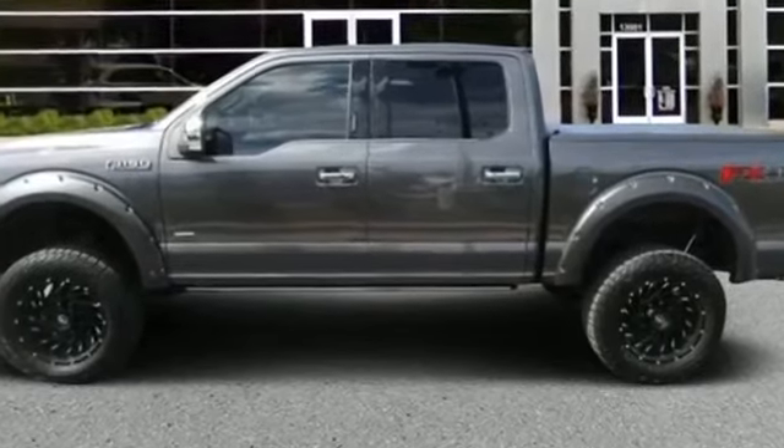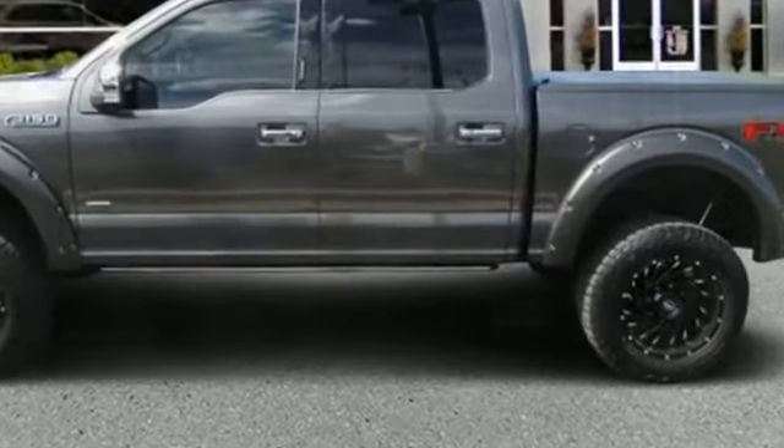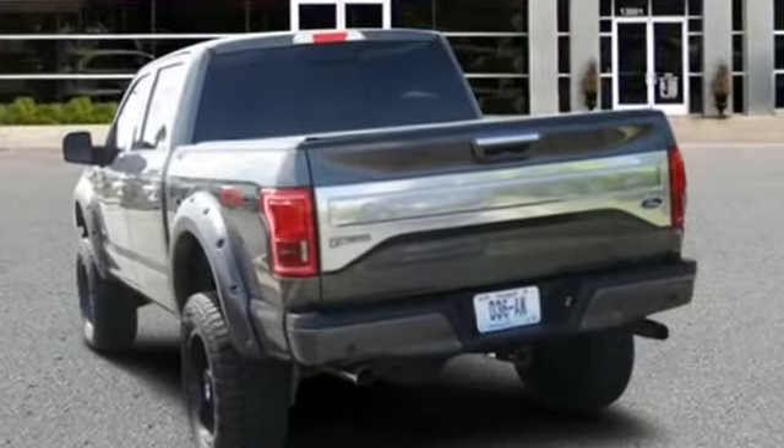2015 Ford F-150 with less than 72,000 miles on the odometer. If you're looking for extras, look no further than these built-in features.